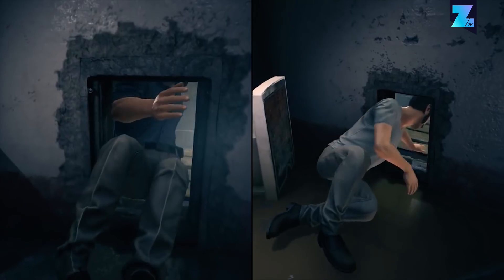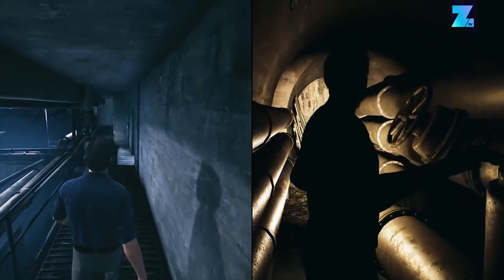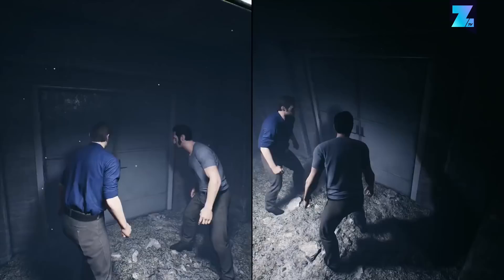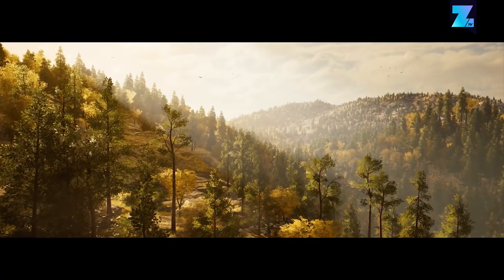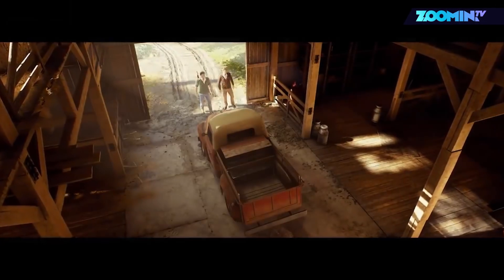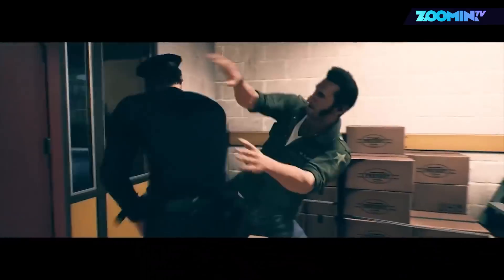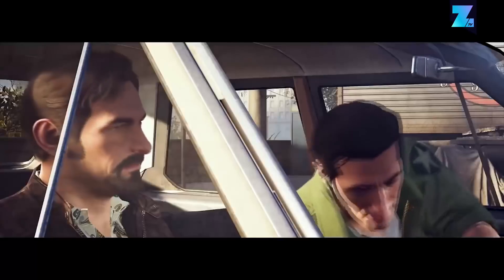A Way Out is a game completely built around co-op split screen gaming — you only need one copy to play it online together with a friend. But that's not the reason we are including it on this list. A Way Out stands out graphically as well, not because it offers the most realistic graphics, but because it balances the line between realism and cartoony.